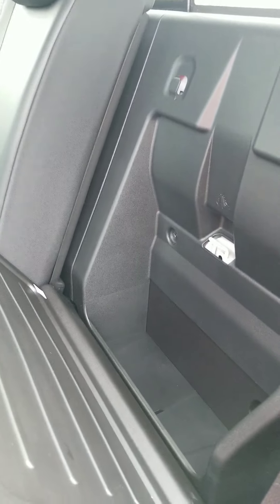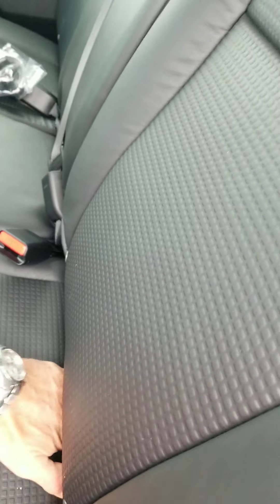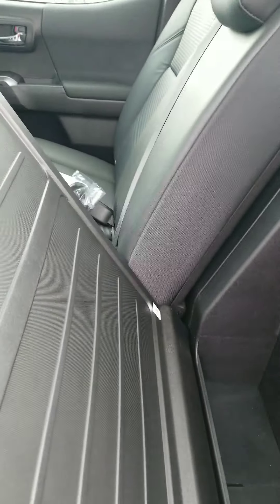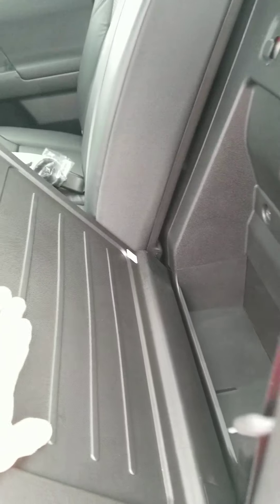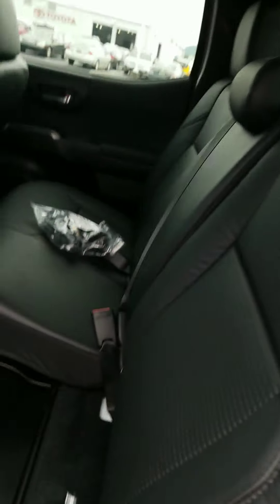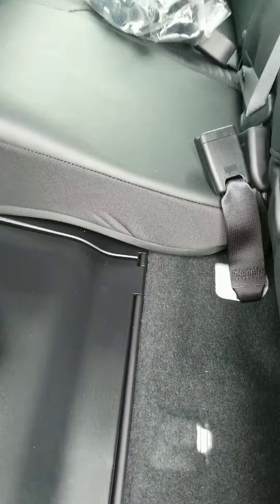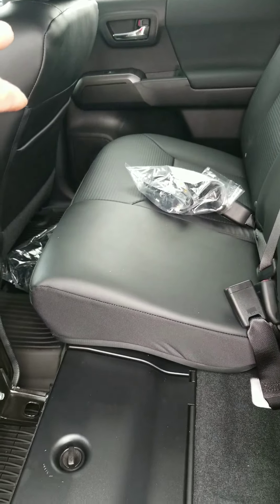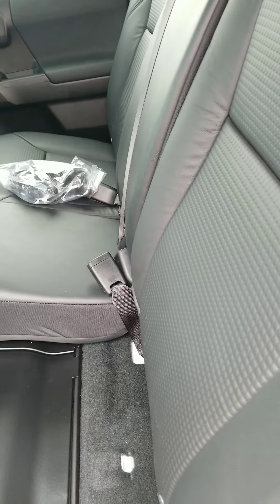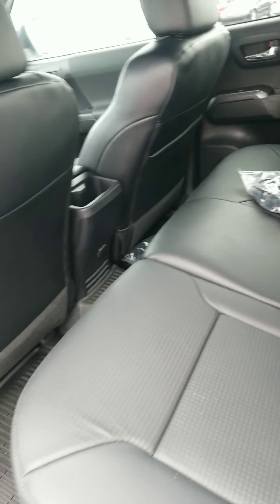There's a storage area right there behind the seat, and if you were to fold these things all the way up like this, and then fold this one down, you would have a flat surface right here. It's got a hard back so your dogs could run around on it. You also got storage up under here. On the other side, that whole 60% side of the seats lifts up and does the same function, and your jack is stored under the bottom of the passenger side of the back.